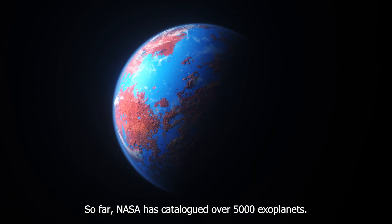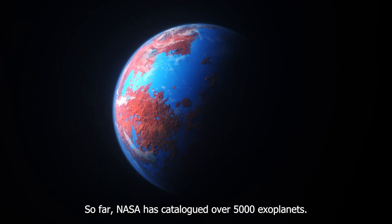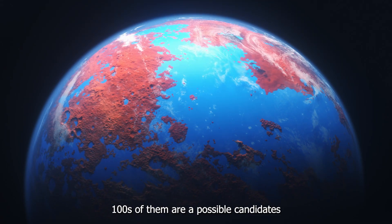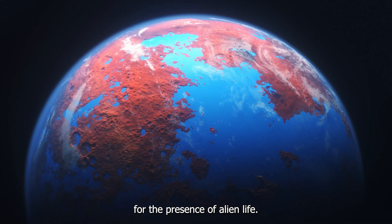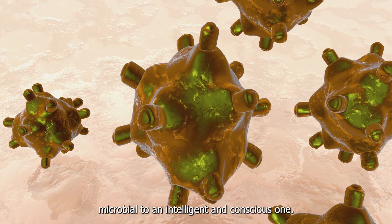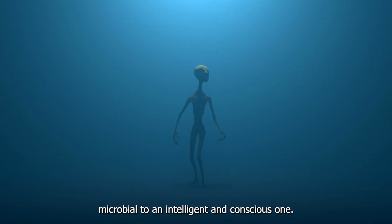So far, NASA has catalogued over 5,000 exoplanets. Hundreds of them are possible candidates for the presence of alien life, which could be anything from a microbial to an intelligent and conscious one.